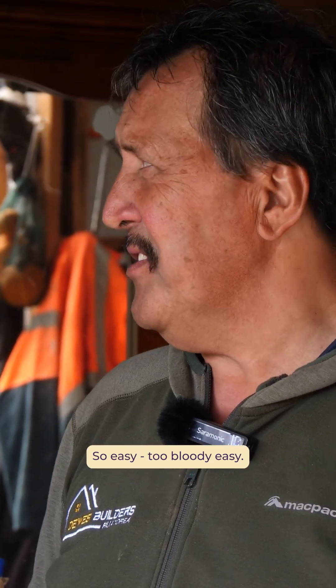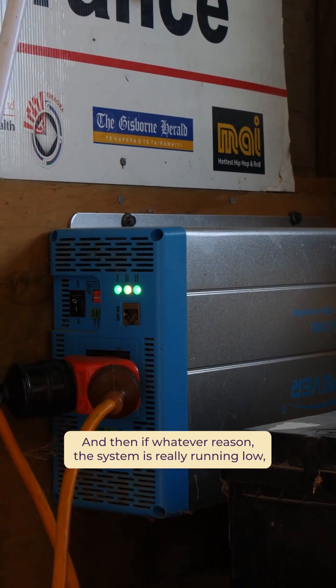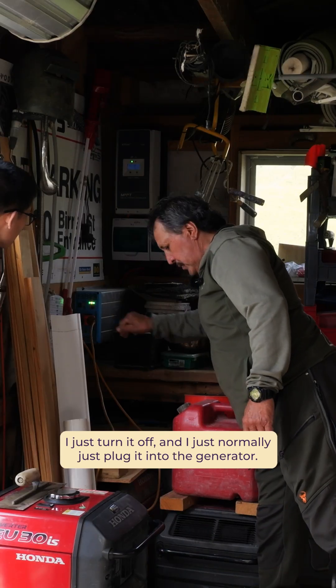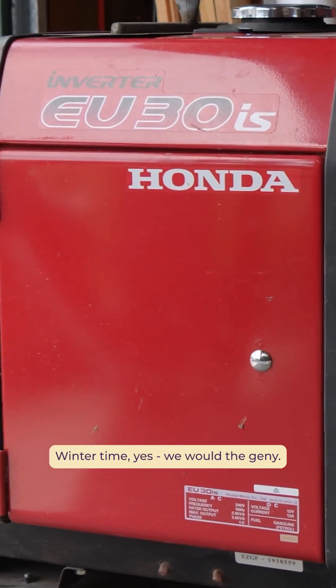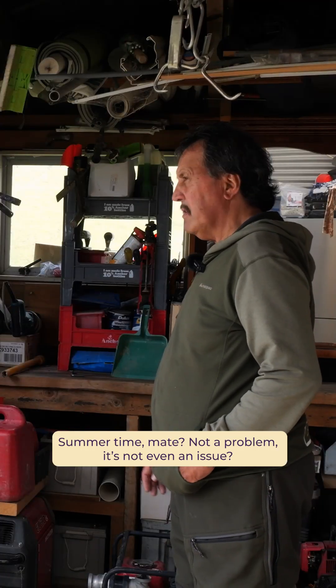Perfect. So easy. Too bloody easy. And then if for whatever reason the system is really running low, I just turn it off and I just normally plug it into the generator. Wintertime, yes, we would use the Jenny. Summertime, mate — not a problem, it's not even an issue.